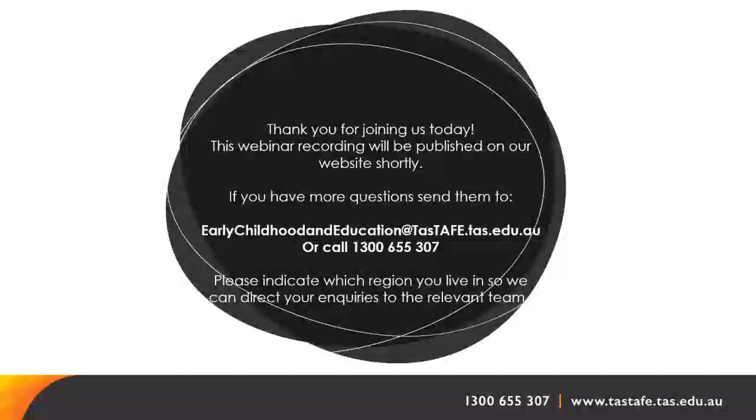When do placements start? Term four, which begins in early October — most likely the second week back rather than the very first week. For anyone with children, TASTAFE holidays are aligned to school holidays, which makes life a little easier for parents. Placement will be on a Wednesday or Thursday, and it is a full school day.